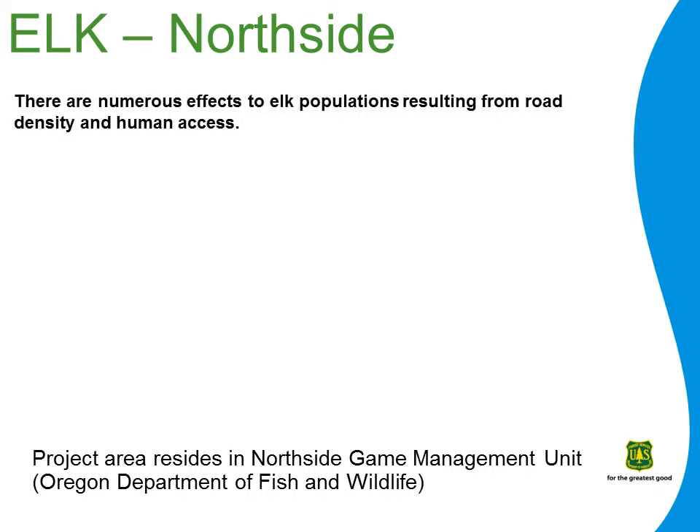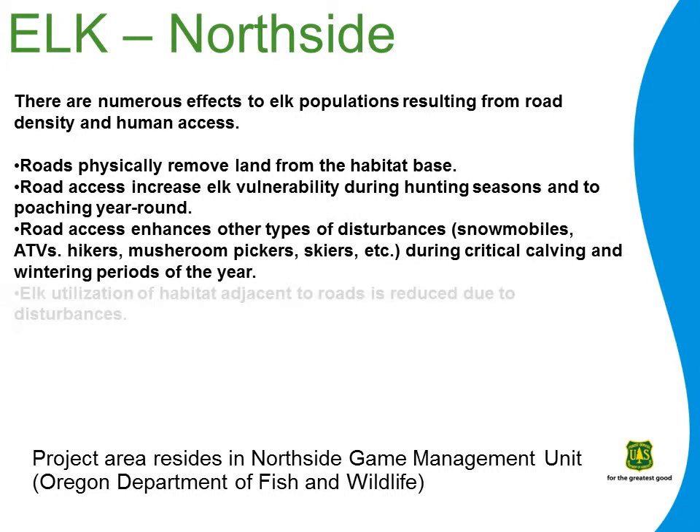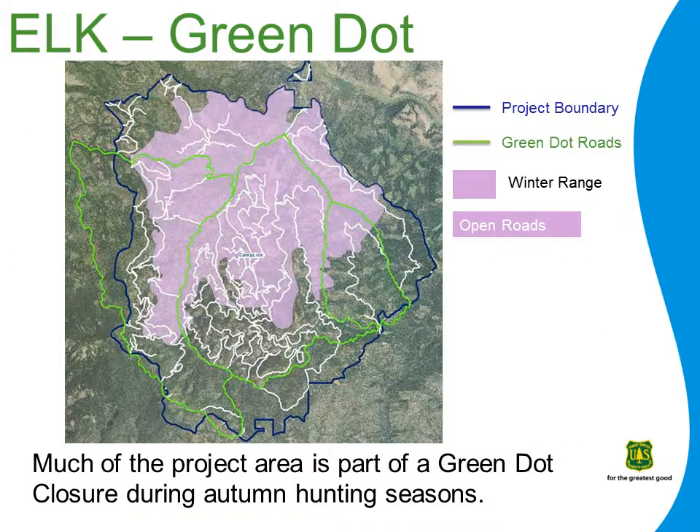There are numerous effects to elk populations resulting from road density and human access: the removal of usable land from the habitat base, an increase in elk vulnerability, increased incidence of other types of disturbances, reduction in utilization of habitat next to roads, and redistribution of elk populations from public onto private lands due to high disturbance. One of the methods for increasing elk security is the Green Dot Travel Access Program, an agreement between the Malheur National Forest and the Oregon Department of Fish and Wildlife. The Camp Creek Cooperative Travel Management Area has been in existence since the early 1970s, and the majority of the Camp Lick project area falls inside this Green Dot system. Currently, these closures are seasonal, comprising two periods during rifle hunting season in the autumn, providing a temporary means of reducing open road densities.